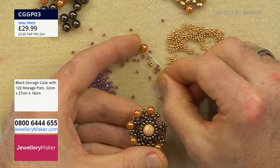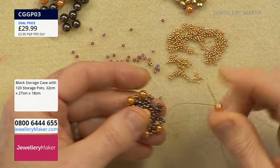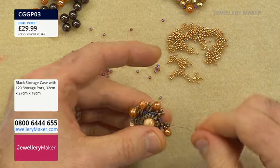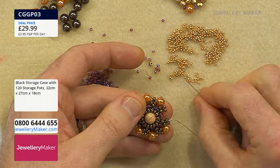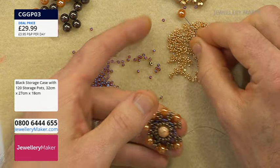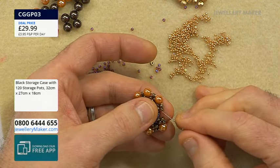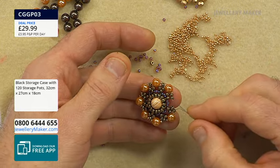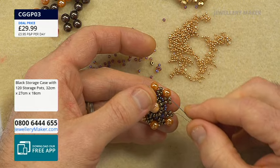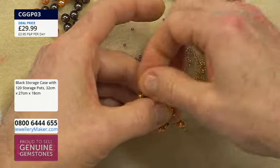Continue all the way around: 15-0, shell pearl, 15-0, jump the gap. I'm glad I chose this colour — it works well against the antique bronze, and the central opal is still standing out proud. Last one: 15-0, shell pearl, 15-0 — jump the gap to the top of the picot, not the immediate 8-0 but the one at the top of the picot.